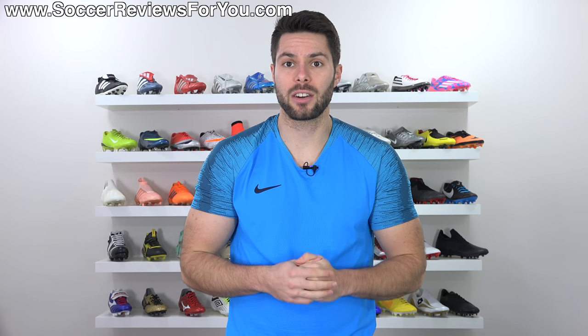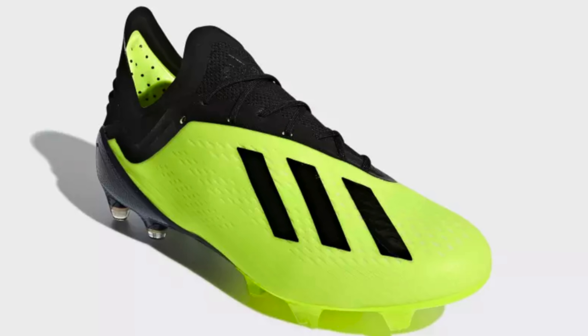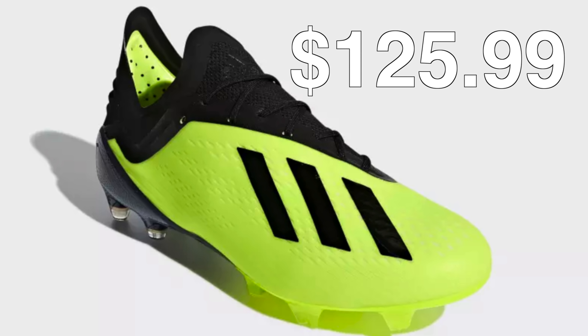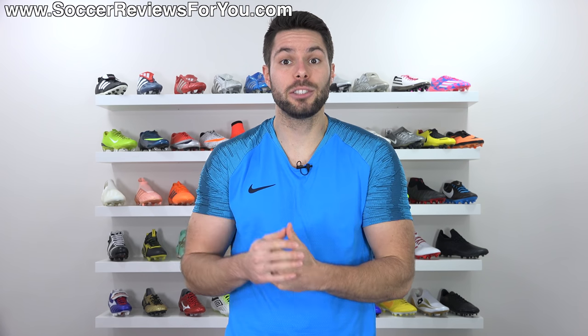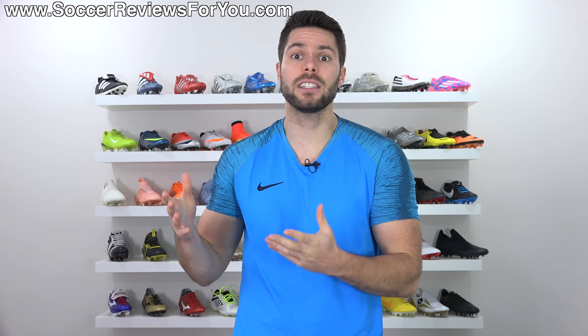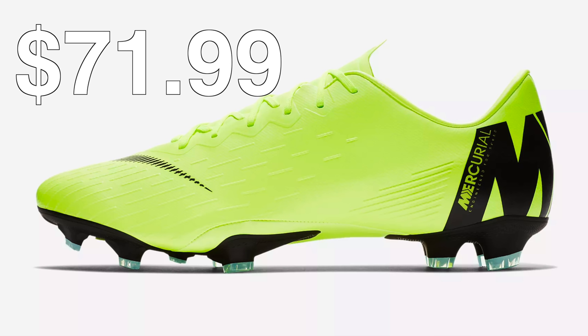It's not just brand new colorway releases that are on sale either. Some boots have been previously discounted, plus you get the extra discount on top of that. So stuff like the Electricity Yellow and Black X18.1 from Adidas, normally $225, are on sale for $125.99. Same goes for the Electricity Yellow Predator 18.1. And if you're on an even tighter budget but still looking for top quality boots, you can get various colorways of the Nike Mercurial Vapor 12 Pro — the first takedown model that I honestly think is just as good as the Elites — normally $120, on sale right now for a limited time for $71.99. That's less than the Academy would normally retail for.